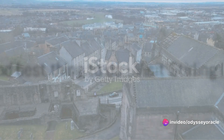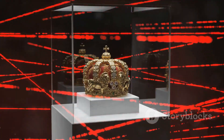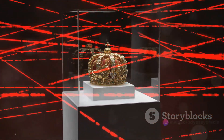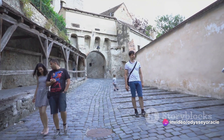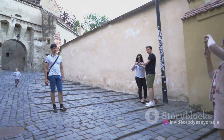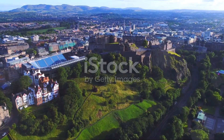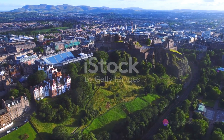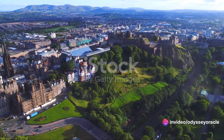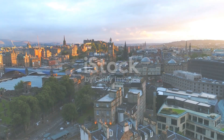At number two on our list is the historic Stirling Castle. Perched atop Castle Hill, Stirling Castle offers a glimpse into Scotland's royal past. Once a favored residence of Stuart monarchs, walk the halls where Mary Queen of Scots was crowned, marvel at the Renaissance Royal Palace, and be captivated by the panoramic views of the surrounding landscapes. From its strategic military position to its royal allure, Stirling Castle is a testament to Scotland's vibrant history.